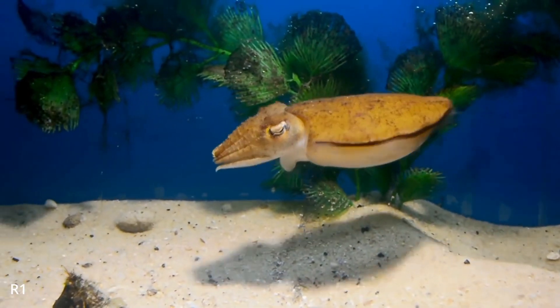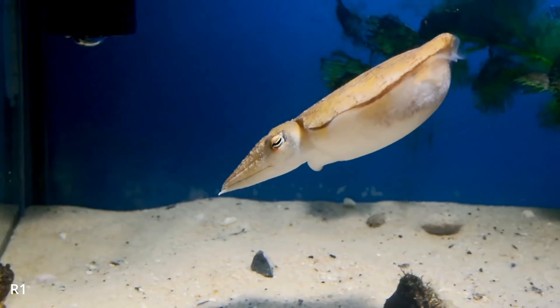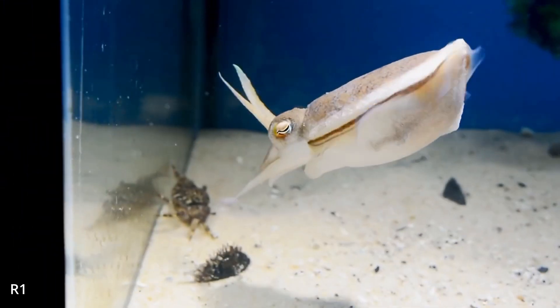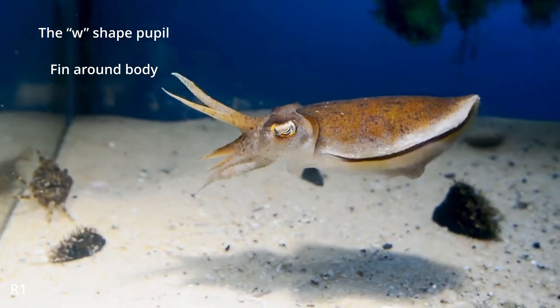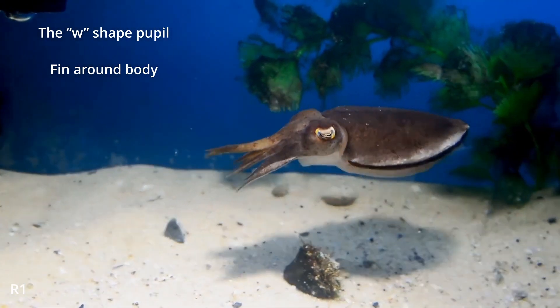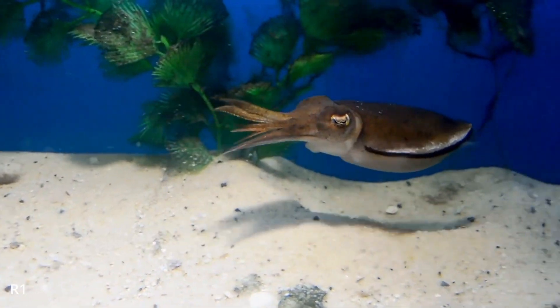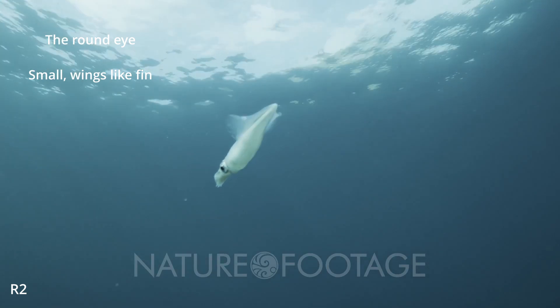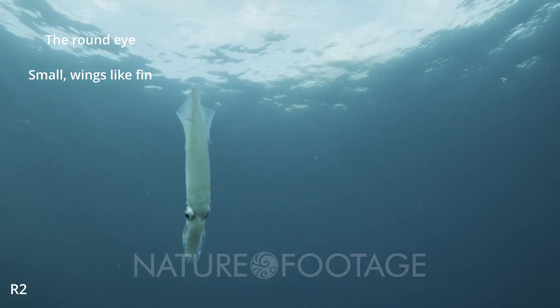Can you distinguish squid and cuttlefish? Both of them are successful predators. Usually, cuttlefish have an oval fin around their mantle and W-shaped pupils. The squid's fin does not go all the way around their body but is like two small wings. Their pupils are also round.